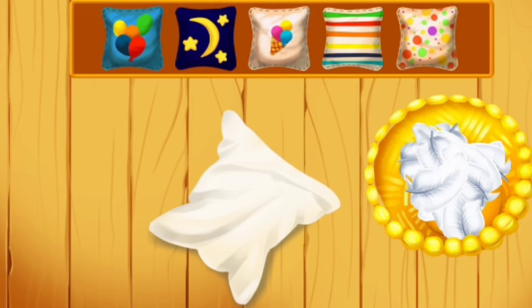We've collected enough feathers to make some pillows. Drag the feathers from the basket into the pillow tick.